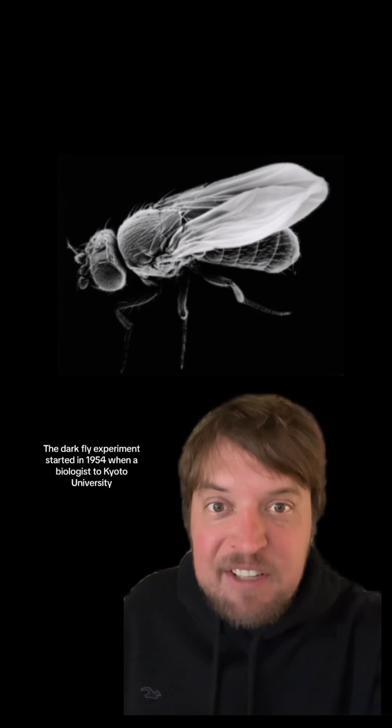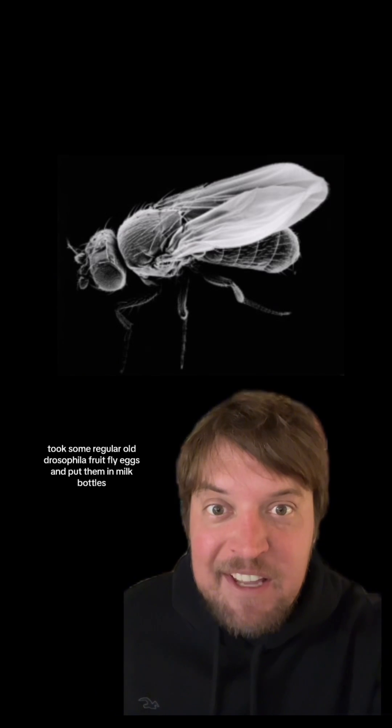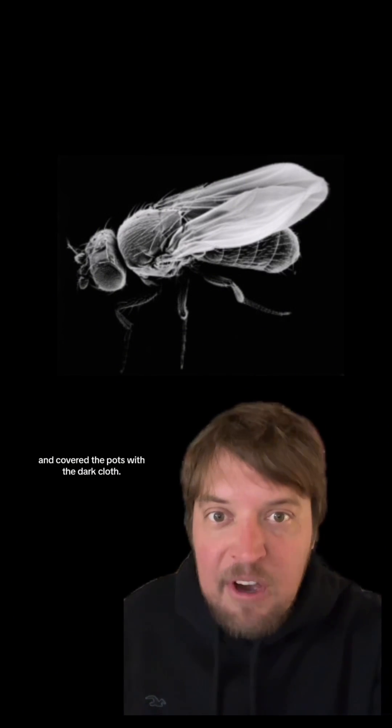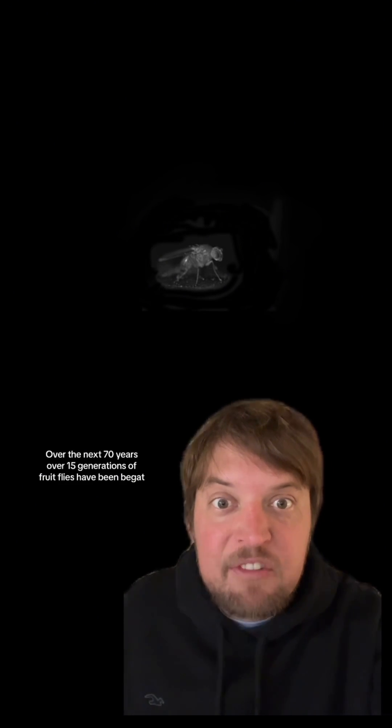The dark fly experiment started in 1954 when a biologist at Kyoto University, Tsuyuchi Mori, took some regular old Drosophila fruit fly eggs and put them in milk bottles. Then he put those milk bottles in pots and covered the pots with dark cloth. Over the next 70 years, over 1500 generations of fruit flies have been begat and reared in complete darkness.